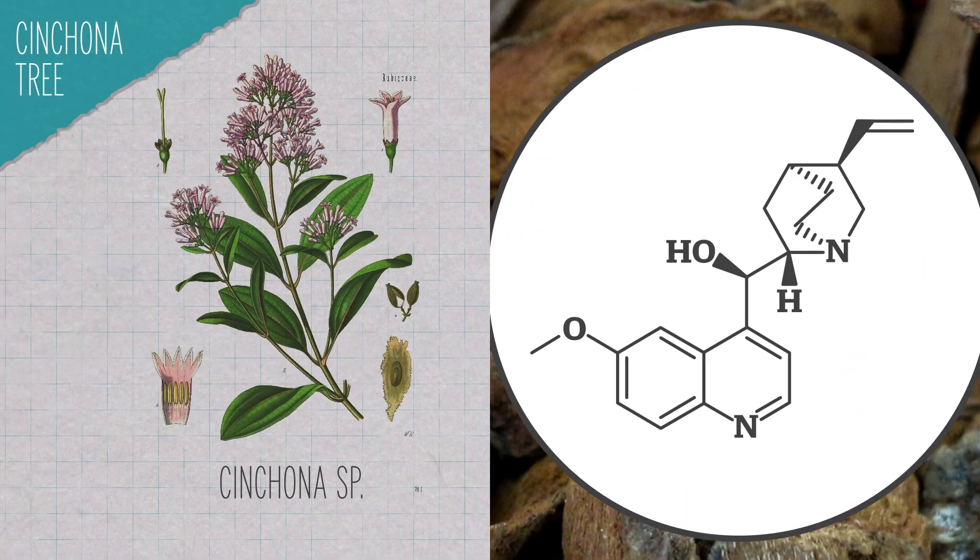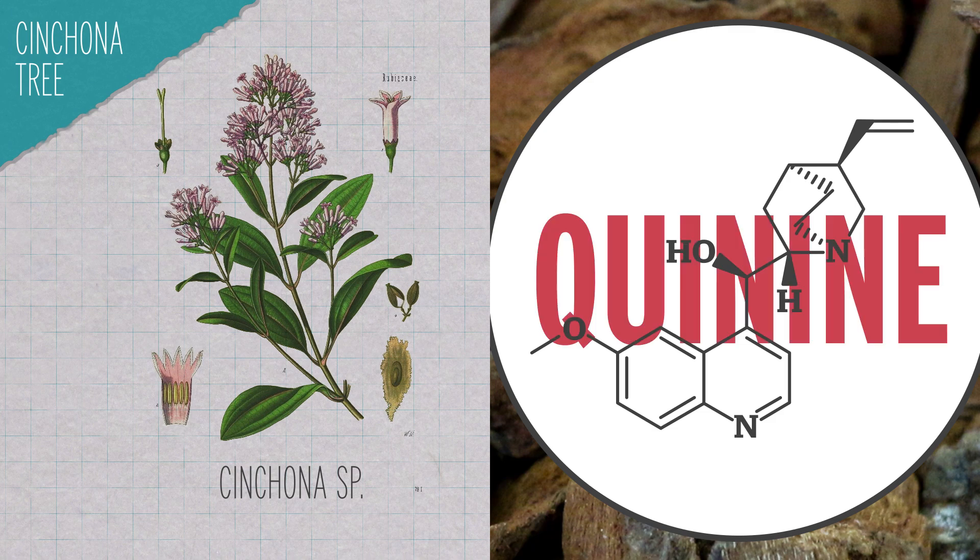Zoom way in, and we see — by total coincidence — the molecule quinine binds to an enzyme that is essential to the malaria parasite's survival. Zoom all the way out, and you can see how it may have caused World War One.